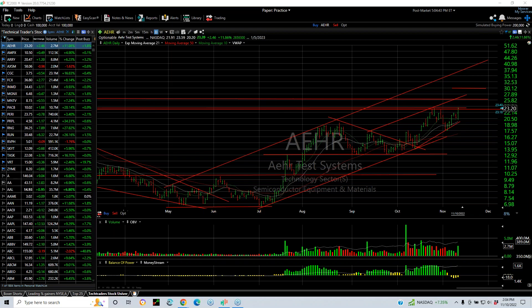Hello again, everybody. It's Harry Boxer, the technical trader at TheTechTrader.com. It's Thursday, the 10th of November. These are the charts of the day. And as we do every Thursday, a review of the swing trades over the last several weeks, some of which have been stopped, but most of them are in play. And here's how they look.